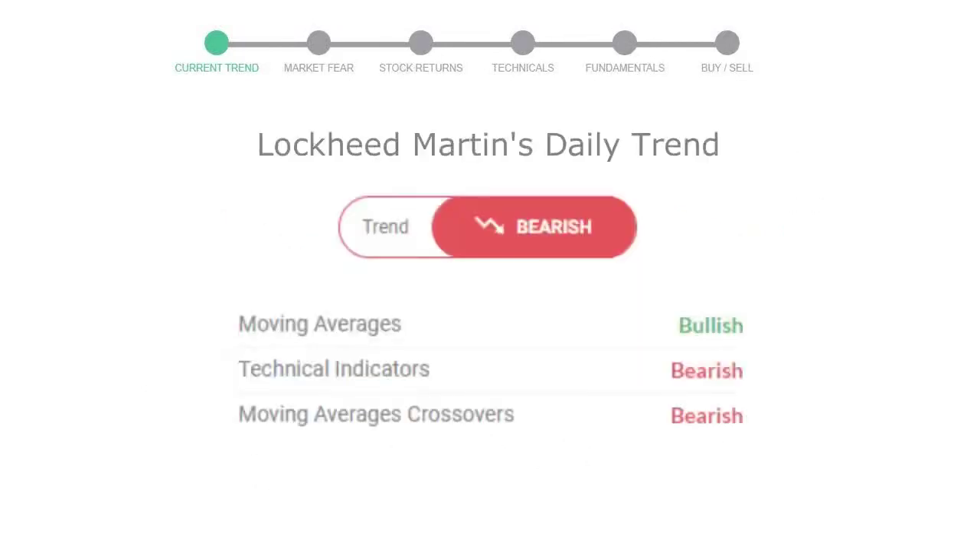Let's look at today's trend indicators. The moving average is bullish, technical indication is in downtrend, and the overall daily trend for the stock is in a declining trend.